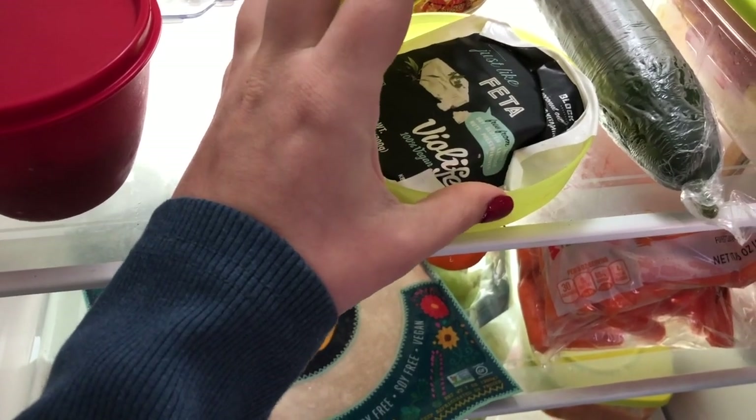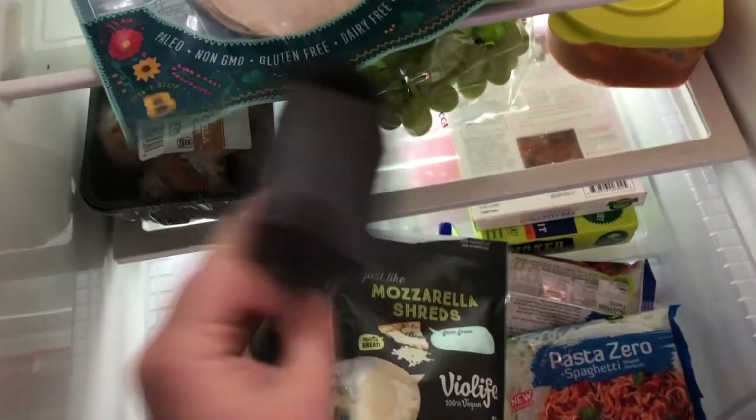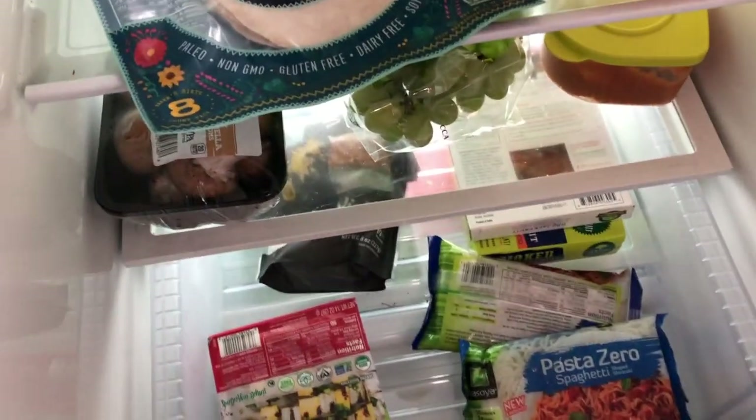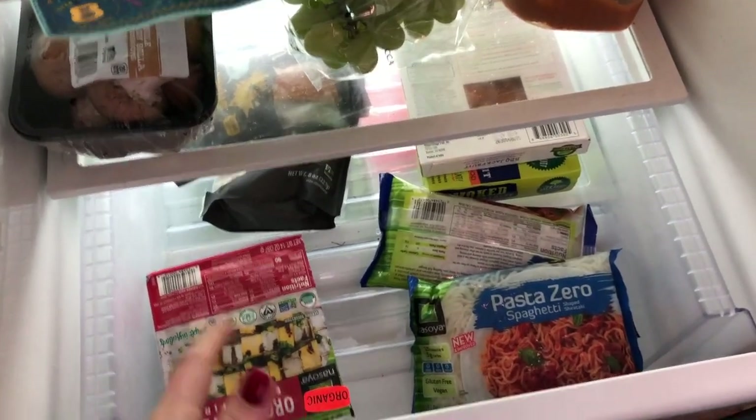I use Violife vegan feta — that's my favorite type of vegan cheese. I also have the Violife mozzarella and Violife cheddar, and they make cheddar slices which are really, really good. I just used the last slice this morning.